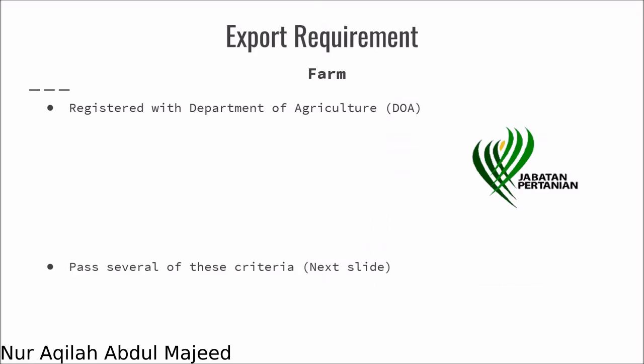For export requirements in the farm, the farm needs to be registered with the Department of Agriculture, or DOA. In Malaysia, it is known as Jabatan Pertanian. Not only that, the farm needs to pass several criteria.